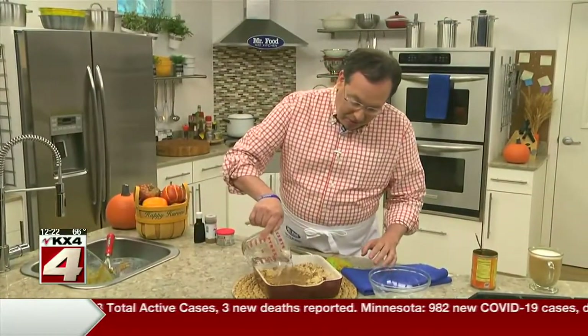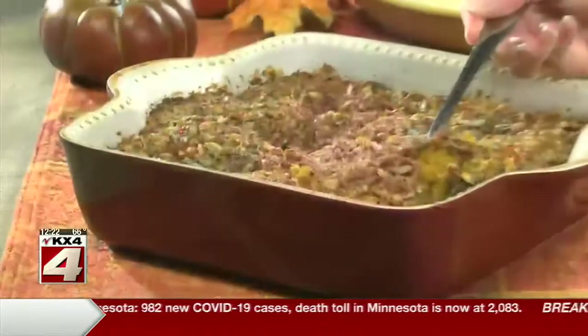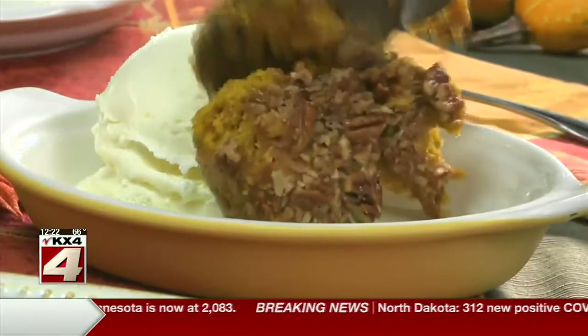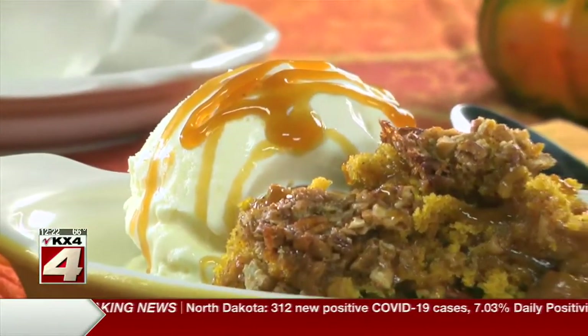Now we pour some hot water on it — and no, we don't have to stir it before popping it in the oven. Once it's bubbling hot, it's ready to serve with a big scoop of ice cream or with a dollop of whipped cream. Maybe drizzle it with some caramel sauce as a double bonus.